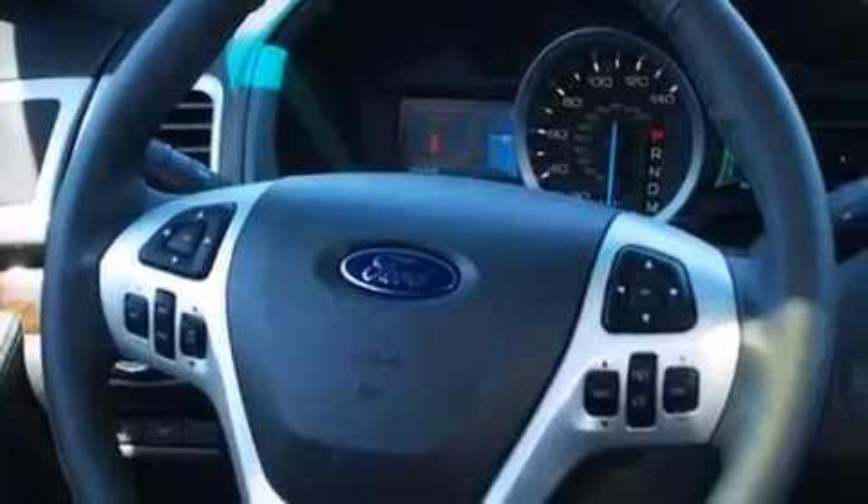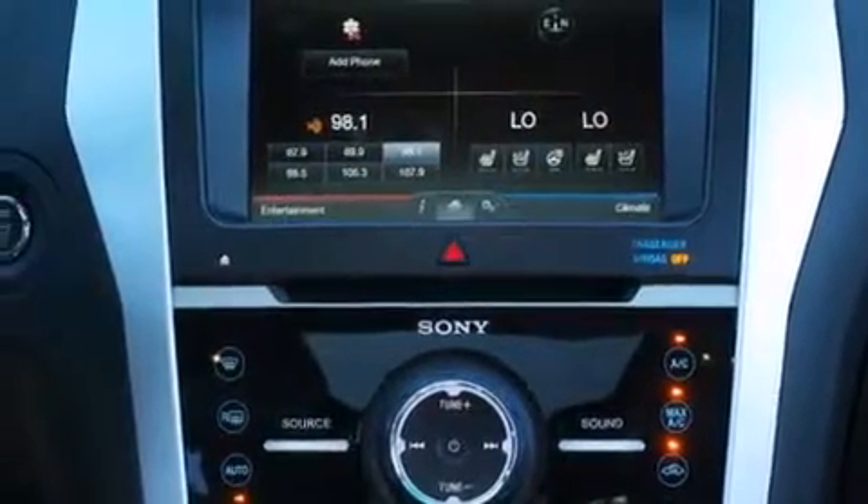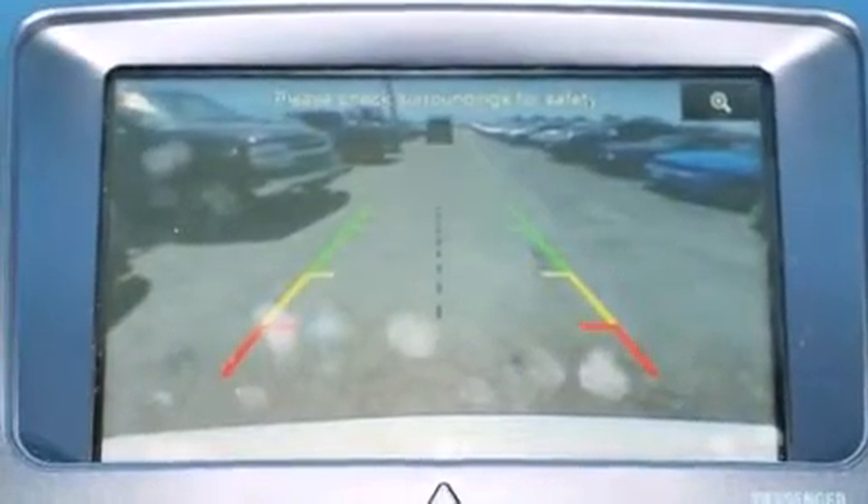The following features are also included: a low-tire pressure indicator, adjustable driver pedals, cruise control, and a premium sound system.